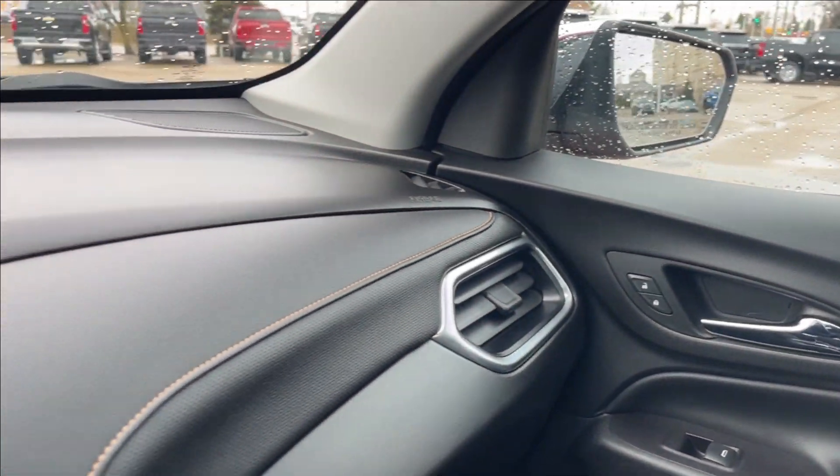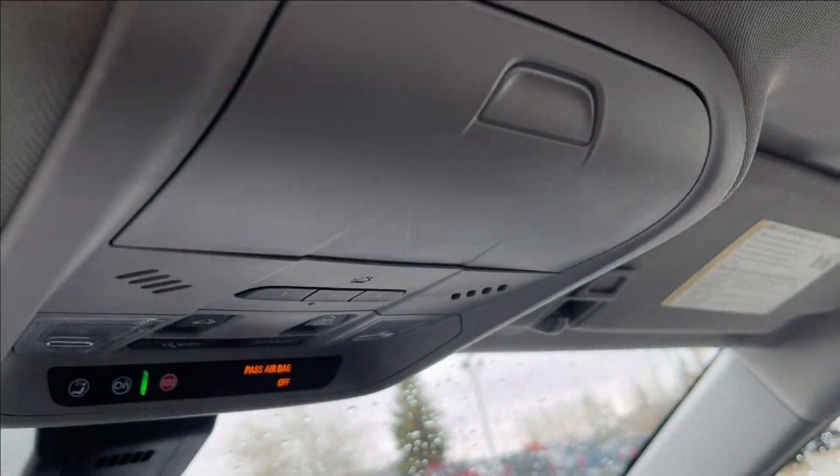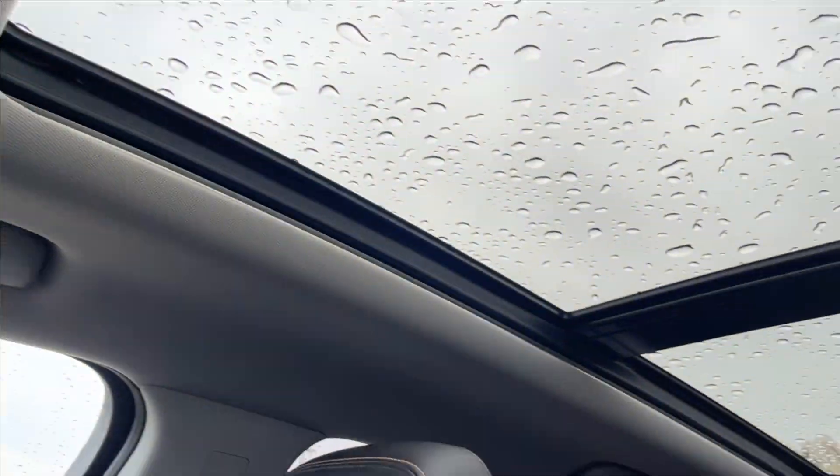The passenger side has the same finish and power adjustable seating with that gold stitch. It's going to go across the dash with speakers up top. From here you can also access your OnStar and SOS, as well as your panoramic sunroof.